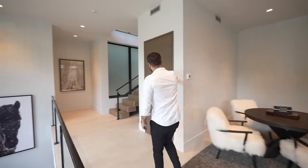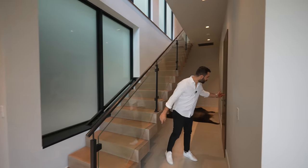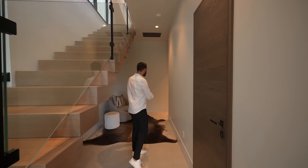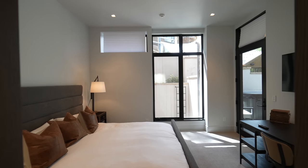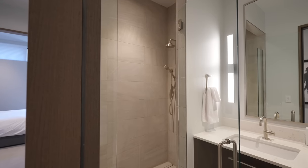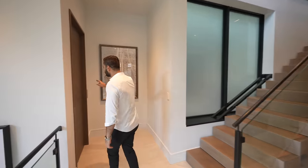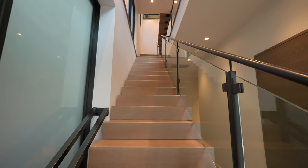Coming this way, there's a hallway closet, and around the corner, a powder room for the common areas. At the end of the hallway, we have a door taking us to the only bedroom suite on this level — it comes with a full bathroom, two sinks, and a walk-in shower. That bedroom also opens up to the patio I just mentioned. Coming back, we have the elevator access for this level and the staircase leading us to the third floor.